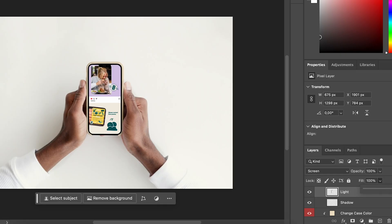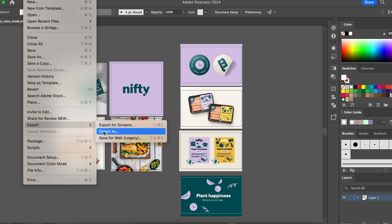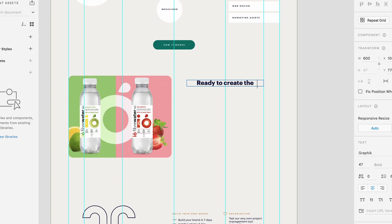Usually we can't share a brand we've created right away — we have to wait until the client has launched and announced their new identity. Instead of putting off updating your portfolio until they launch, I suggest making it a habit to create that case study as an unpublished draft right away. You'll have all the details top of mind since you've just spent weeks or months on the project, so once they launch, you can publish and join the hype.